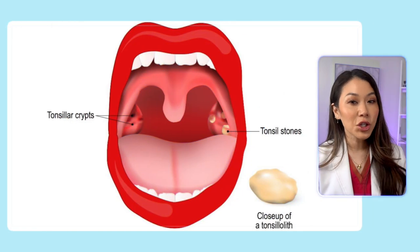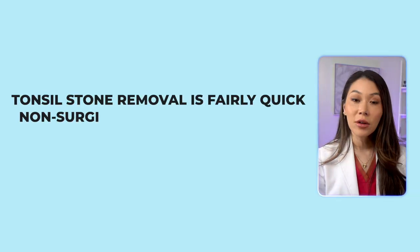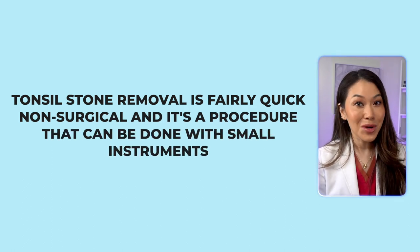So what you want to do is see a professional such as your dentist or even your ENT. Your healthcare provider can look at your tonsils to see if there are stones building up inside of the crypts. If there are, they can also remove them for you. Tonsil stone removal is fairly quick, non-surgical, and it's a procedure that can be done with small instruments.